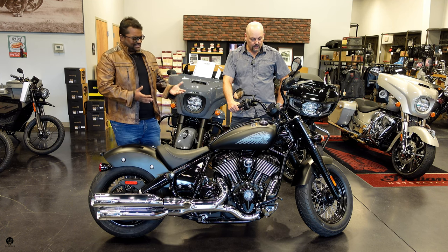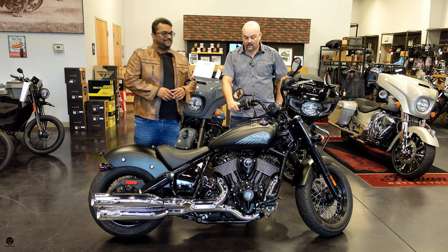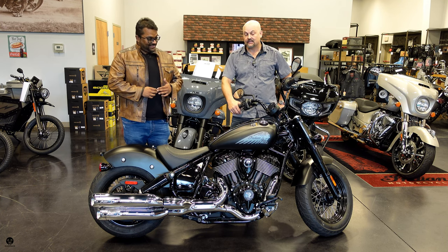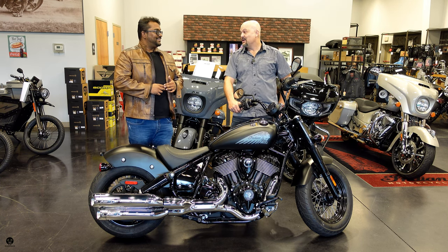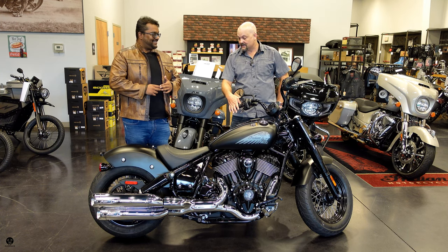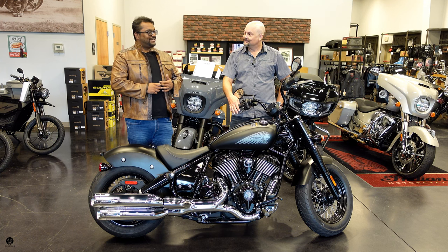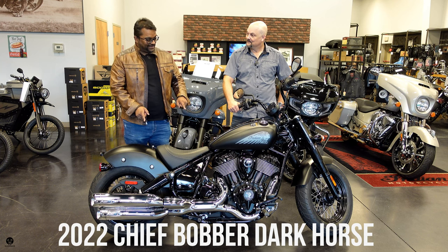And what do we have here right in front of us? Let me just say this is absolutely stunning. This is a brand new Indian Chief Dark Horse, an amazing machine. It comes equipped with the 116 cubic inch Thunderstroke engine, which rolls out 120 foot pounds of torque stock. This one's going to have a little more because it has the full stage one kit. So it's a little hotter. This is the 2022 Indian Chief Bobber Dark Horse.